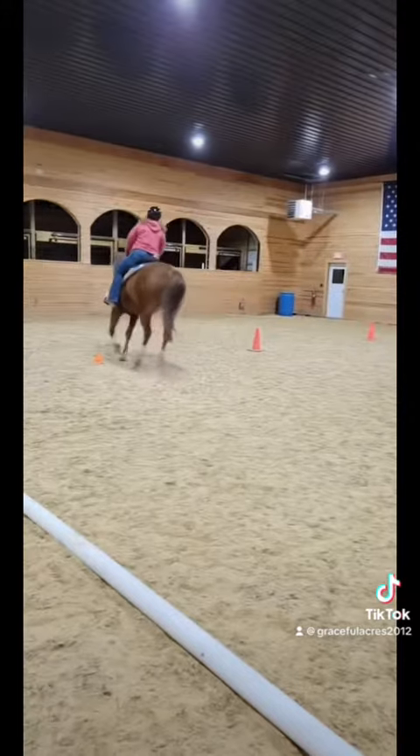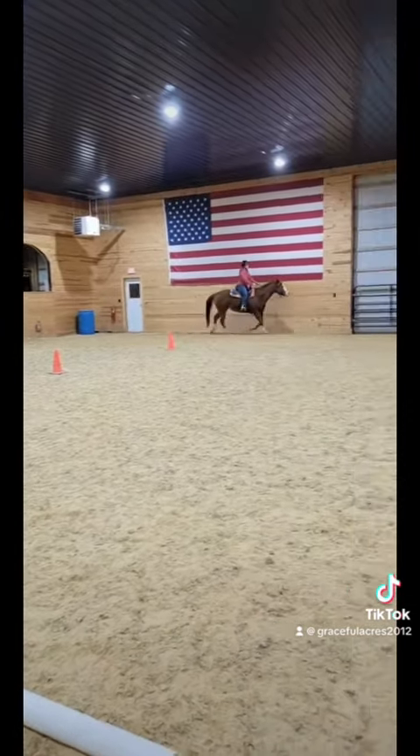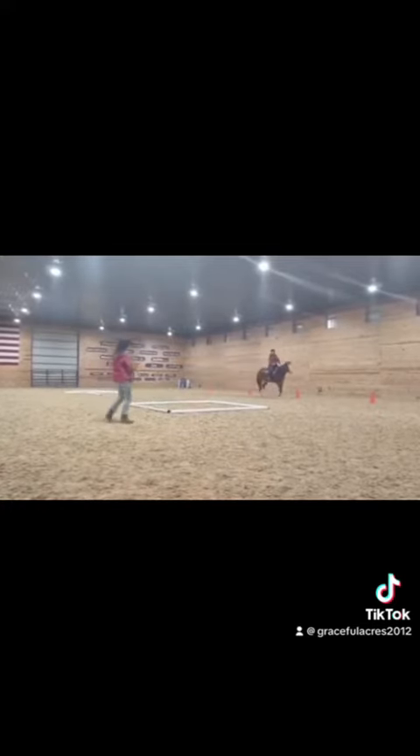Before Wilma came to us she had a show career. She was in the show ring quite frequently and she did very well with it. She's also had a couple of foals. We don't have any here at the farm, but all of her foals have gone on to have a very successful life.